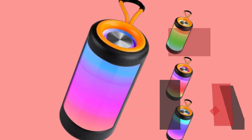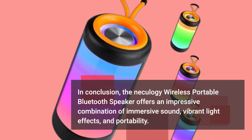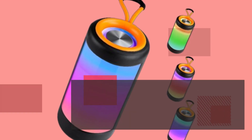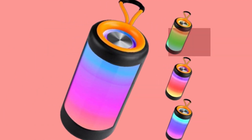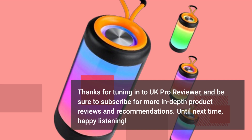In conclusion, the Nekulogy wireless portable Bluetooth speaker offers an impressive combination of immersive sound, vibrant light effects, and portability. Whether you're hosting a party, relaxing at home, or exploring the great outdoors, this speaker has got you covered. Thanks for tuning in to UK Pro Reviewer, and be sure to subscribe for more in-depth product reviews and recommendations. Until next time, happy listening!